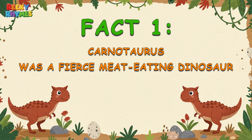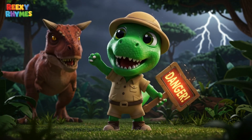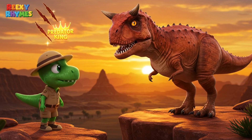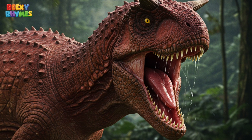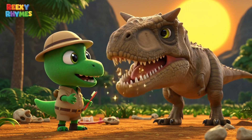Fact 1. Carnotaurus was a fierce meat-eating dinosaur. Carnotaurus wasn't a gentle dino at all. It was one of the most notorious predators of ancient times. With its sharp teeth and wide mouth, Carnotaurus could gobble up prey in just one big bite.